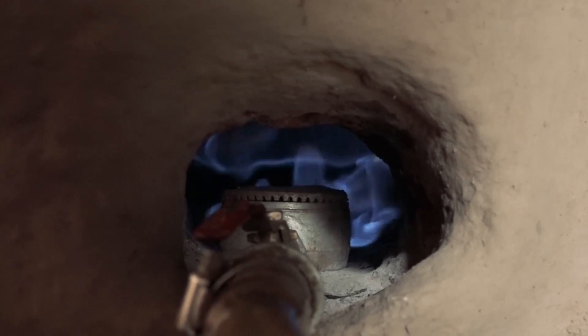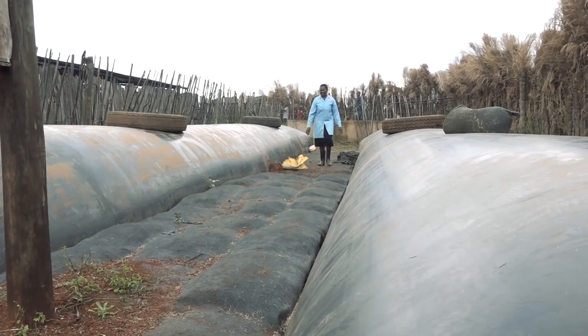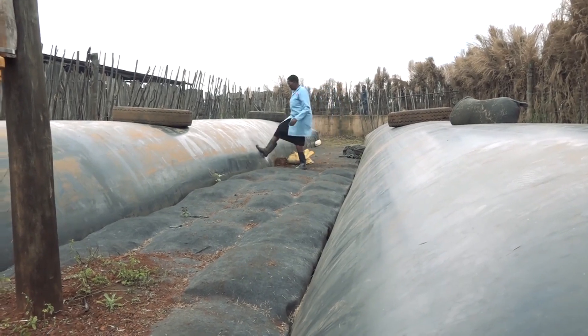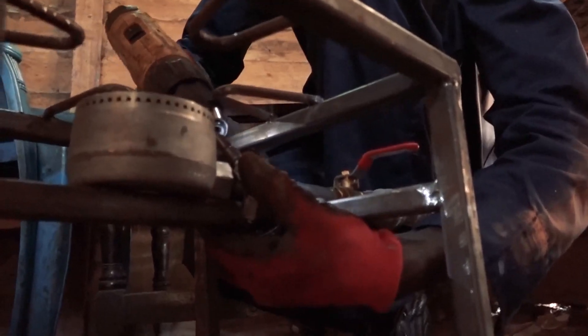Any farmer with at least two cows can benefit by installing biodigesters and engines to experience the joy of using clean energy at much lower costs.